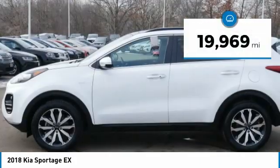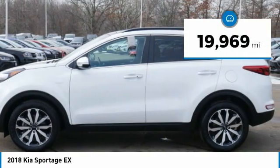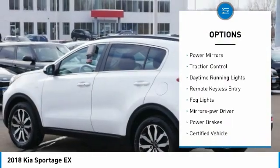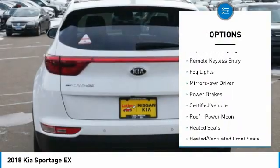This vehicle has less than 20,000 miles. Here are some of this vehicle's great options: all-wheel drive, aluminum wheels, heated side mirrors, power mirrors, traction control.